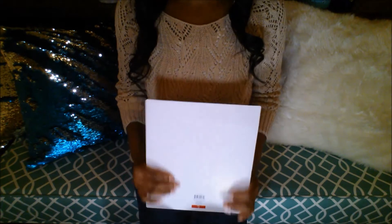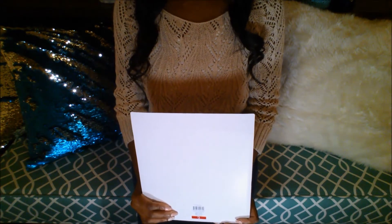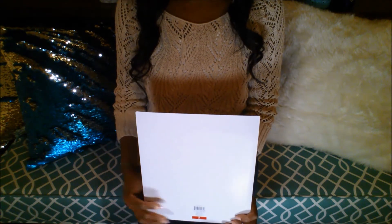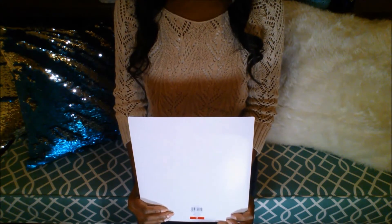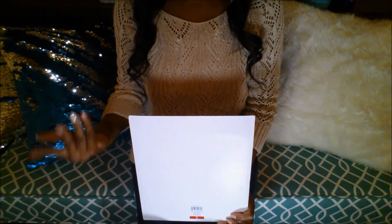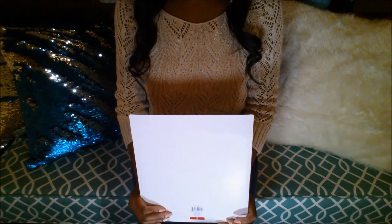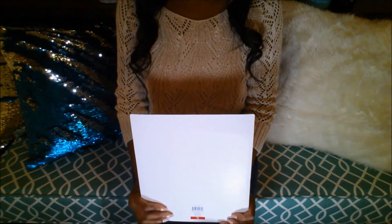Now let's talk about the Target Dollar Spot. Probably just about every video lately I've gone to the Target Dollar Spot — I go to multiple locations and just pop in to see what they have. It's also called the Bullseye Playground. I am not a very seasonal shopper, so I'm looking for things I can use all year round. I like to get things I will actually use in my house year round for the most part.